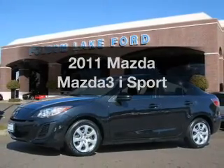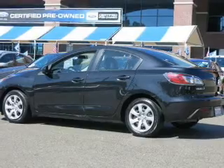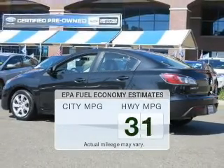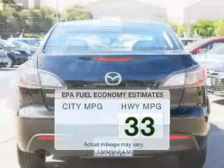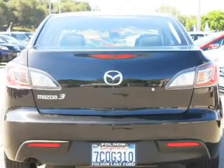Get noticed in this 2011 Mazda Mazda 3. This is the set of wheels you've been looking for. Save your money and make less trips to the gas station to fill your gas tank when driving this fuel-efficient vehicle. The powertrain includes front-wheel drive with an efficient four-cylinder engine driven by an automatic transmission.